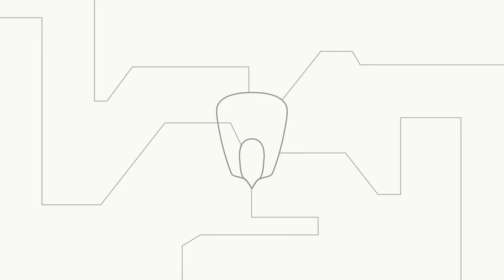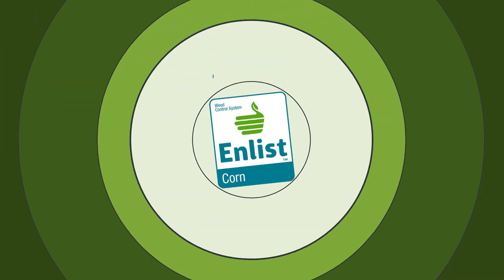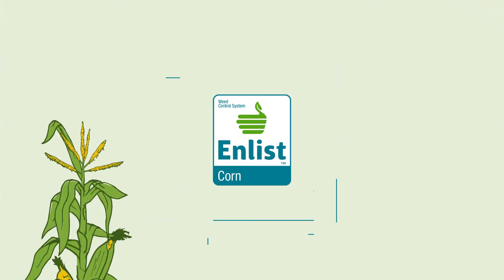Dow Seeds is changing the way you think about grain corn. Our new lineup of powerful genetics and traits, including new Enlist Corn hybrids with the Enlist Weed Control System, could change the way you think about growing grain corn this year.